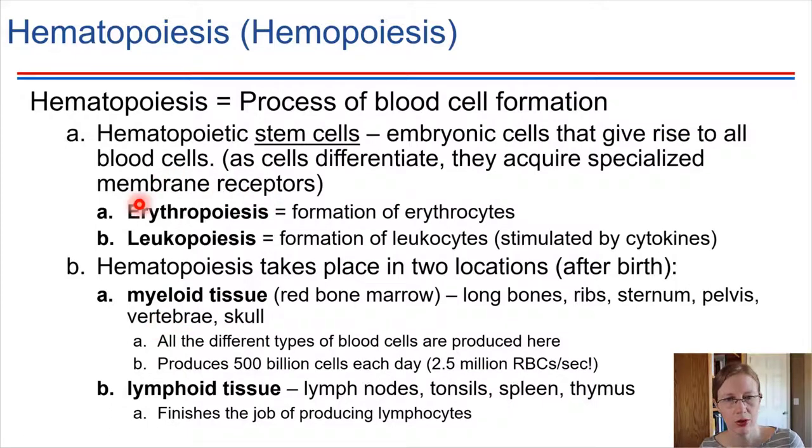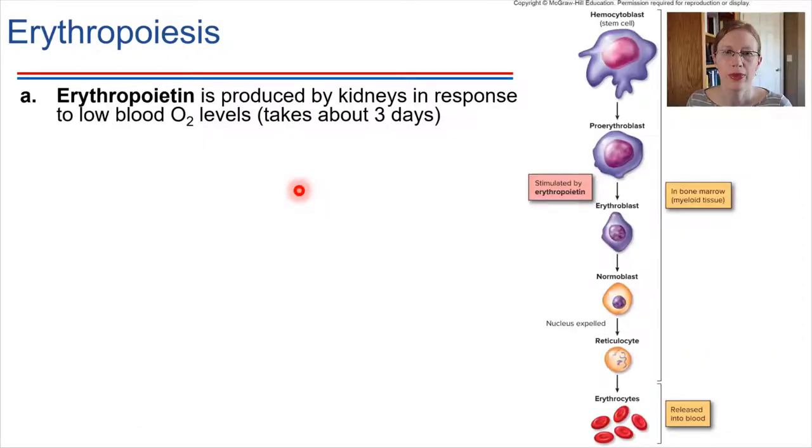Let's start with erythropoiesis — how red blood cells are formed. Our starting site is inside of the red bone marrow. There's a chemical produced by the kidneys called erythropoietin, which the kidneys produce specifically when they detect low oxygen levels. So if you don't have quite enough red blood cells and your body is a little low in oxygen — like when you exercise — the kidneys detect that and start producing erythropoietin. Erythropoietin then makes its way to the red bone marrow and promotes the differentiation of a stem cell into the pathway that leads to red blood cells.